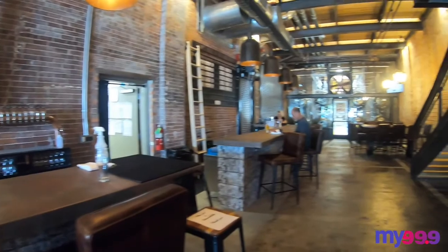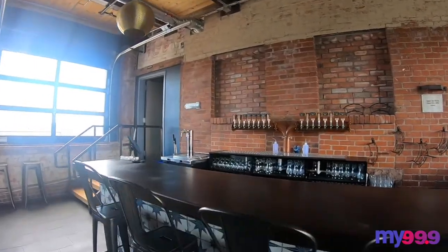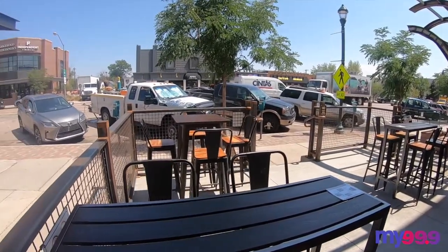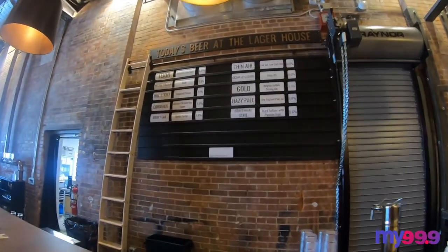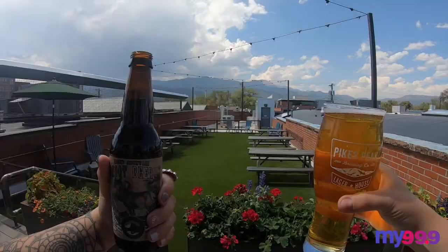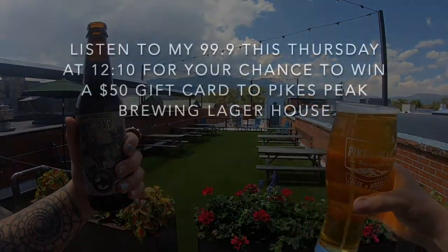So next time you're downtown, you have to stop into the Pikes Peak Brewing Lager House — you're gonna love it. And make sure to listen to My 99.9 this Thursday at 12:10 for your chance to win a $50 gift card. The first caller with the correct keyword wins, and this week's keyword is 'brew.' Remember that and listen Thursday for your chance to win. We'll see you next time.